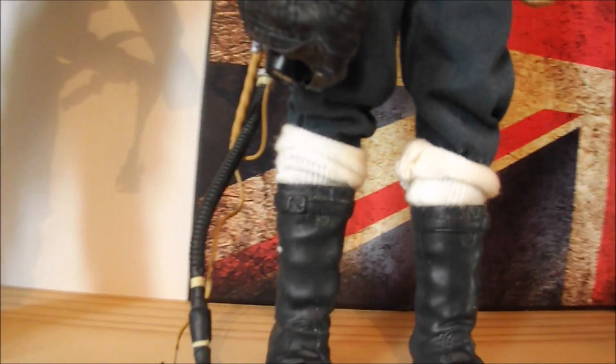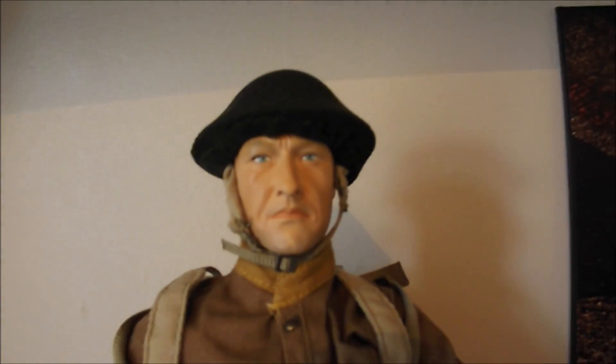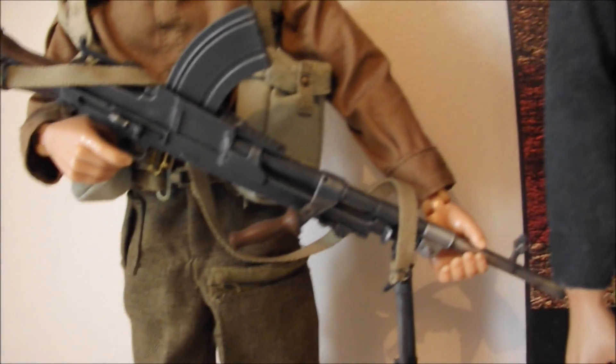That's not a Dragon's figure — I think that was a company called BBI, BBI Elite Force or something like that. It's just an RAF fire pilot, I guess. And there's a Dragon's figure — not a Dragons in Dreams, which is the more expensive branch — just a regular Dragon's British figure with the instantly recognizable Bren gun with the top-loaded magazine. Really great figure.